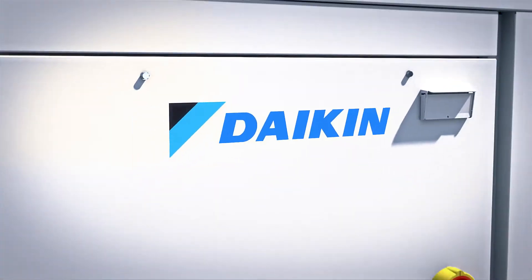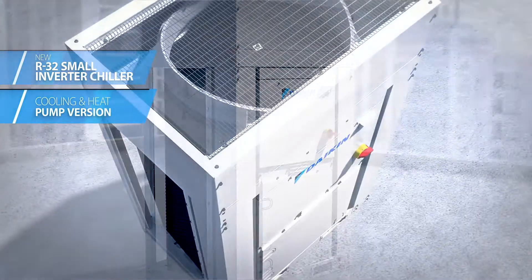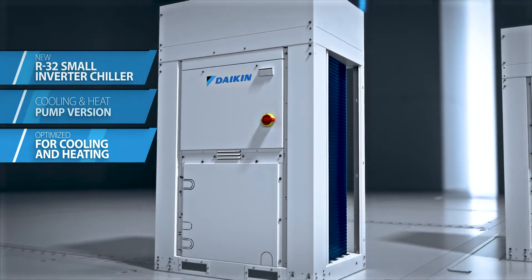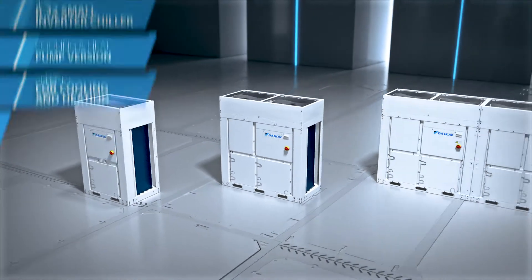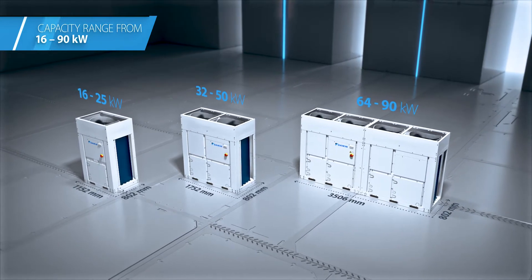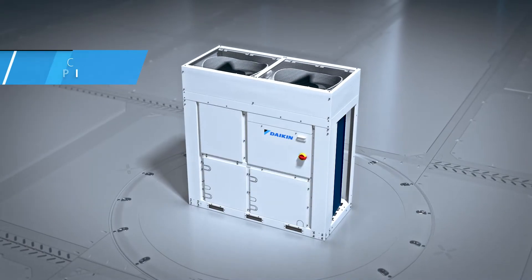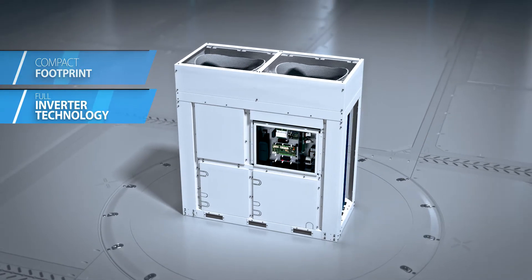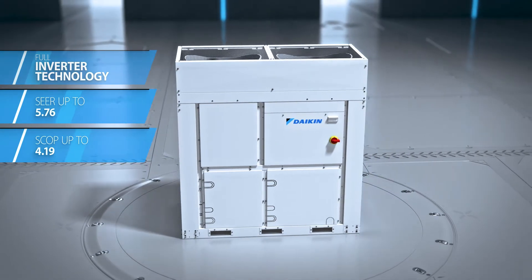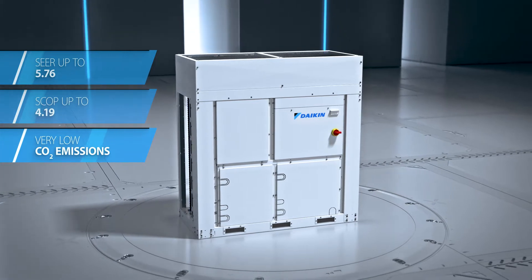The new R32 Small Inverter Chiller is a scroll series available both in cooling only and heat pump versions, and it's the only solution of its kind to be optimized for cooling and heating. It offers an extended range of capacities from 16 to 90 kilowatt, meeting the needs of a wide range of applications, from comfort applications to process cooling. The new series has a very compact footprint and comes with full inverter technology, delivering high seasonal efficiency with outstanding SEER and SCOP ratings for the lowest ever running costs and very low CO2 emissions.